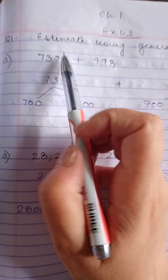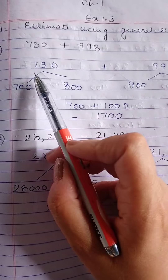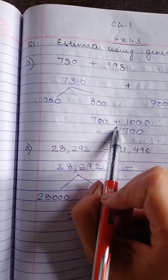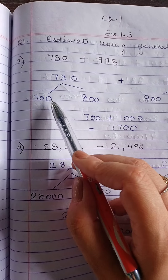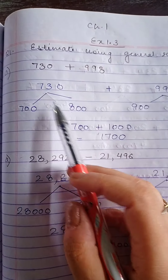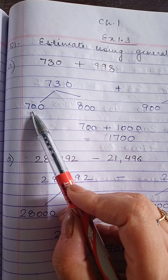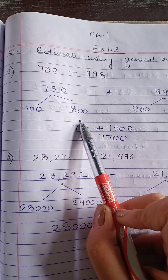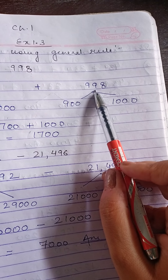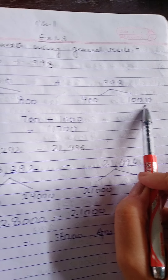How are you supposed to do this, students? First write the part: 730 plus 998. You have to estimate it first, and then perform the operation the question asks. Now for 730, as the rule says, first you have to write the starting and ending term of each number. So for 730, we read it as starting at 700 and ending at 800. Same for 998 — the starting term is 900 and after 900 comes 1000.